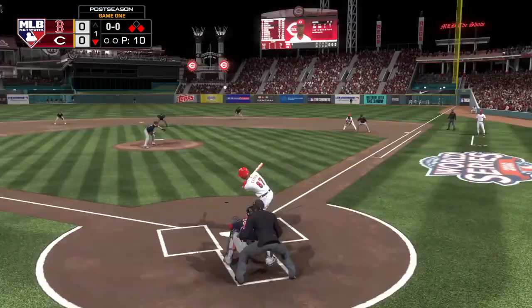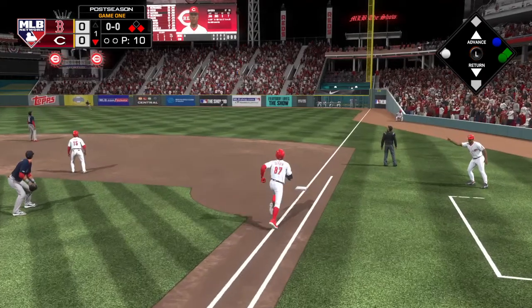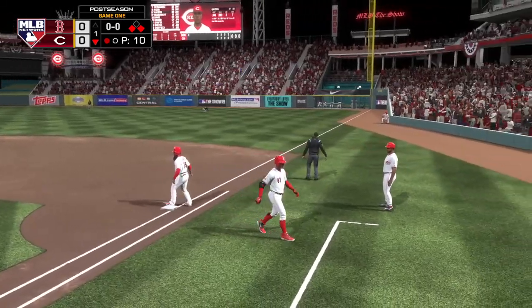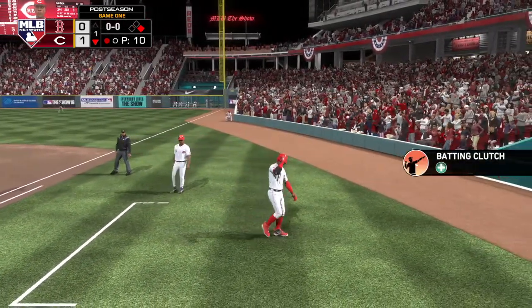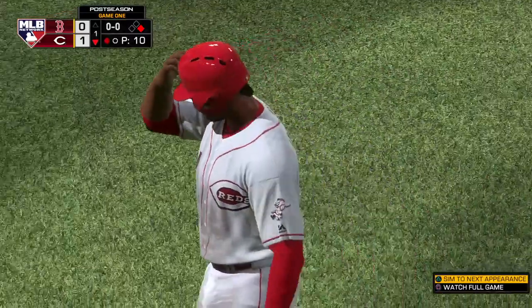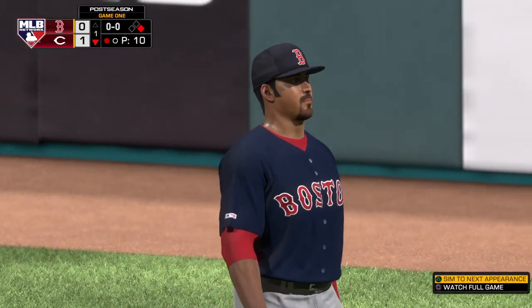Here comes the first pitch, pulled high in the air to right field — moving under it, he makes the catch. Here comes the runner from third. The run comes across to score and they jump ahead 1-0. Great job there by this power hitter, known for driving the ball out of the ballpark. Does the job right there with the sac fly and brings the run home.